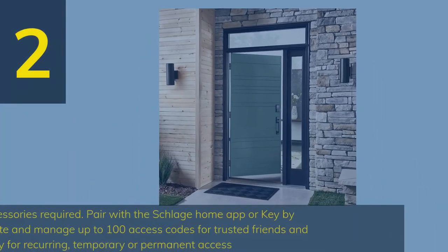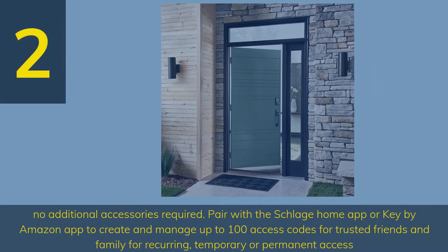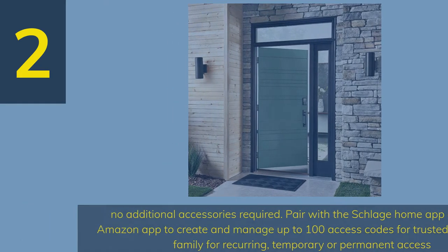Number 2. No additional accessories required. Pair with the Schlage Home app or Key by Amazon app to create and manage up to 100 access codes for trusted friends and family for recurring, temporary, or permanent access.